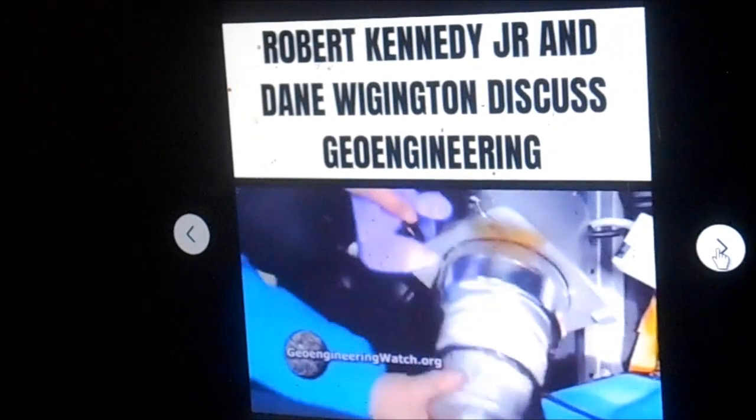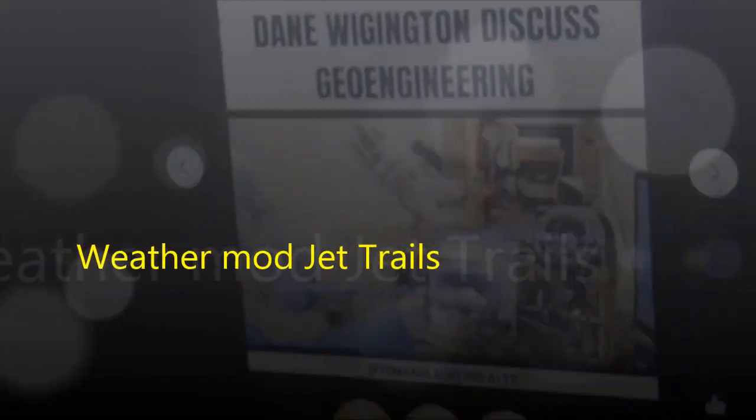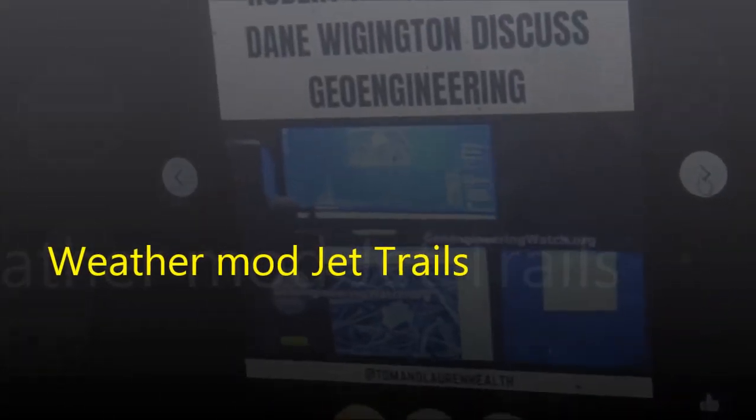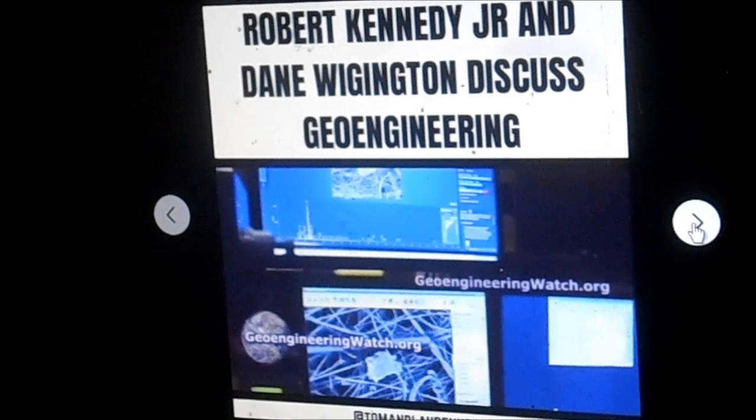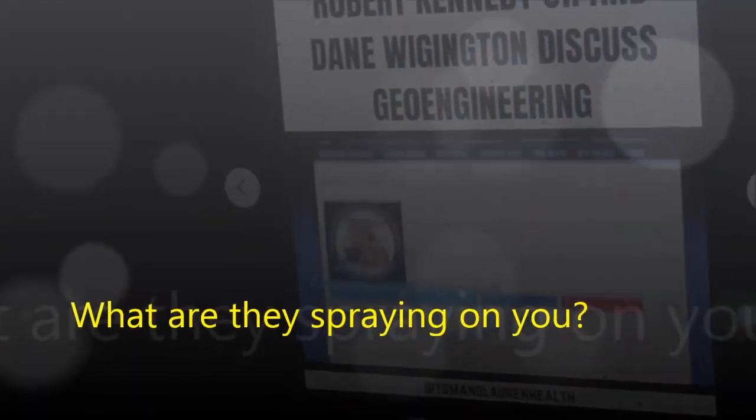The top scientists took samples at altitude behind heavy aircraft. We sampled what they were emitting. The sample was processed at one of the top testing institutions in the world. We found exactly what we knew we would find: climate engineering elements, starting with aluminum, which is named in one of the most significant climate engineering patents.